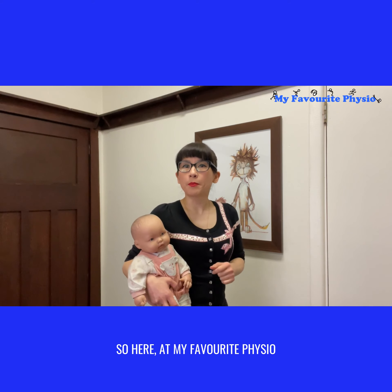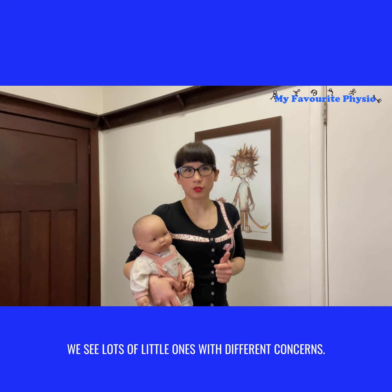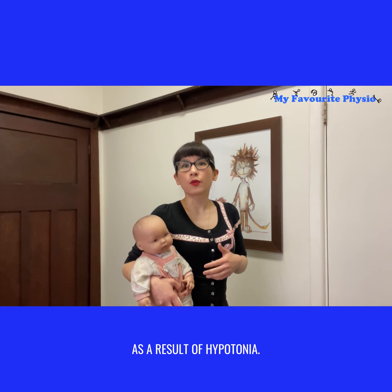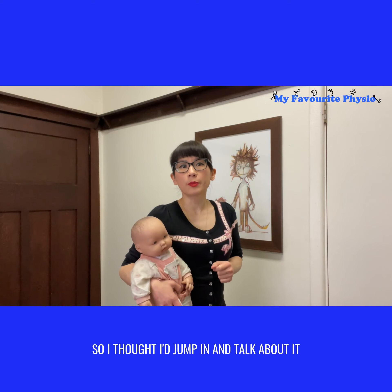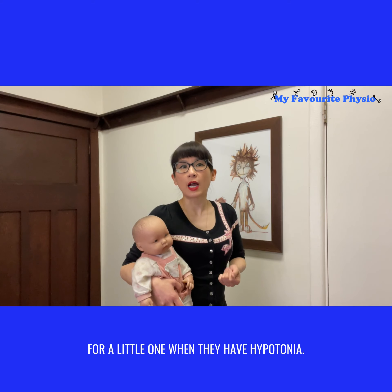Here at My Favorite Physio, we see lots of little ones with different concerns. It is quite common that we'll see a little one with delayed gross motor skills as a result of hypotonia. I thought I'd jump in and explain how it may look for a little one when they have hypotonia.